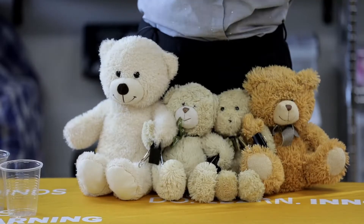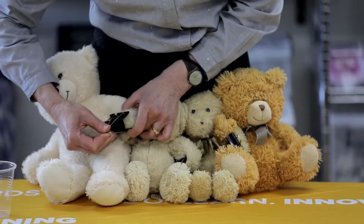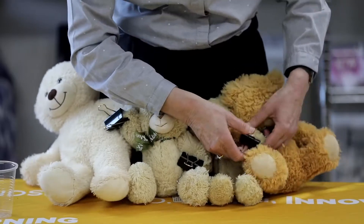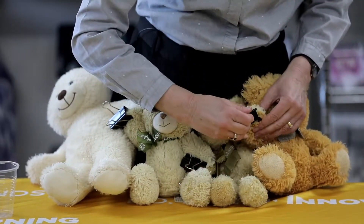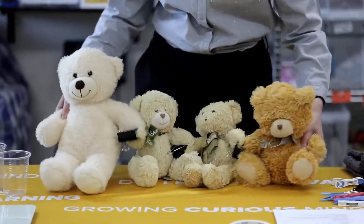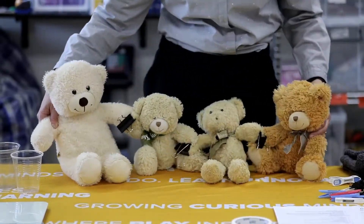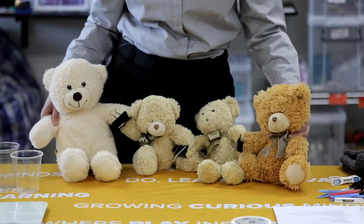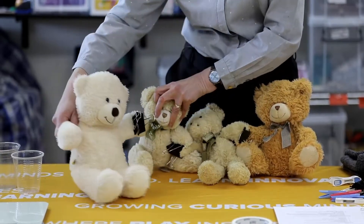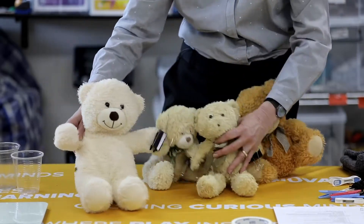Now if instead of linking elbows, our teddies are holding hands — these two teddies holding hands, and these two teddies holding hands — you can see they can spread out quite a bit further apart, and they can move a little bit separately to everybody else. This is what it's like in a liquid. When water is a liquid, it can flow because the particles can be a bit further apart. This one can move, but this one doesn't have to — so you can see how the teddies can sort of flow.